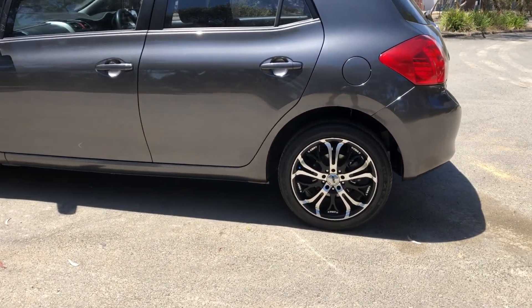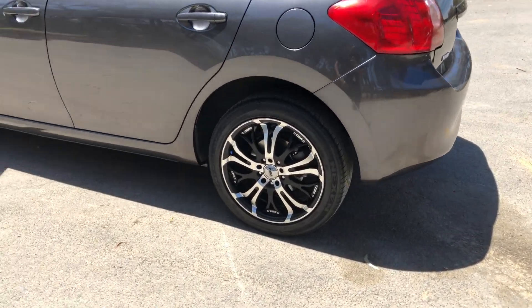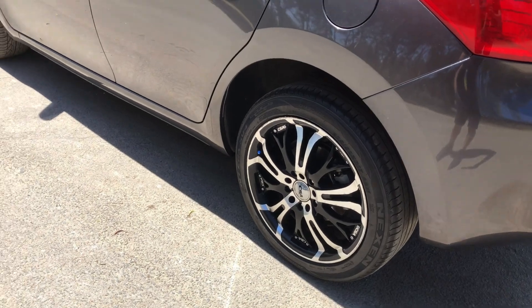As you can see, this car comes equipped with aftermarket 17-inch alloy wheels with plenty of tread on all four tyres.